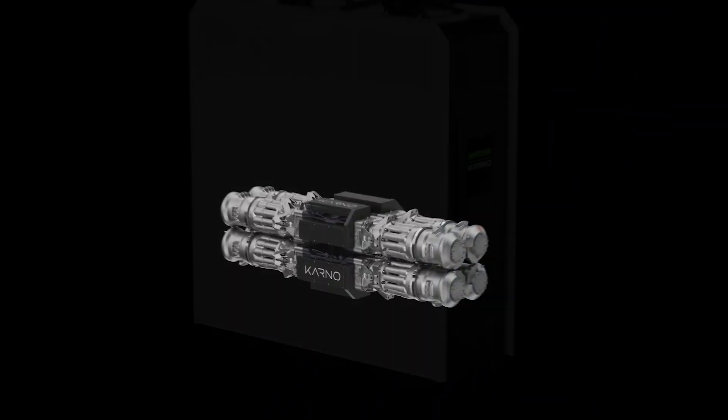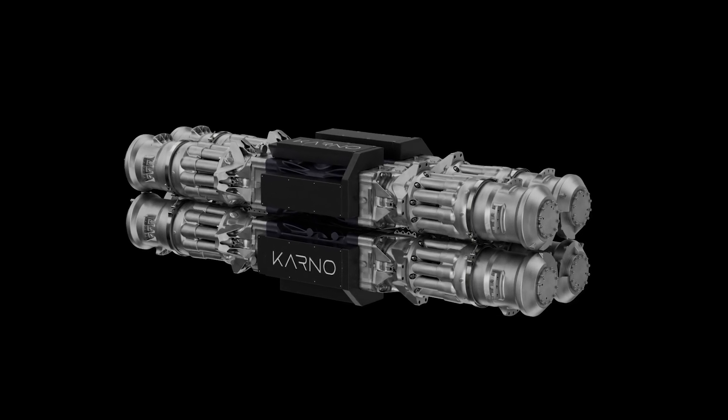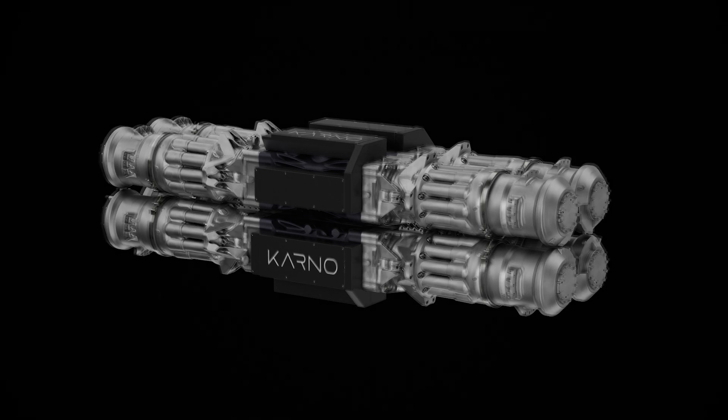The Hylion Carnot Generator is a revolutionary linear generator that uses heat as its primary energy source to produce electricity. But how does it work?